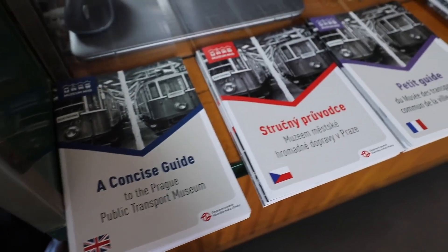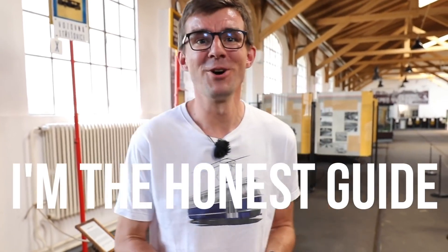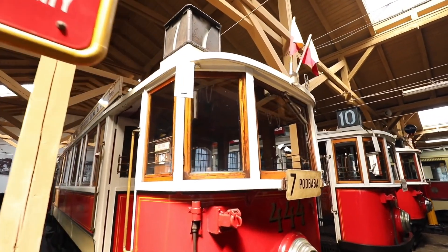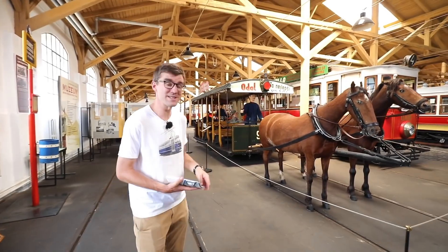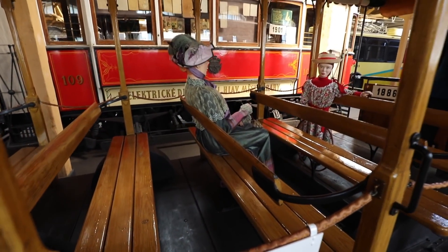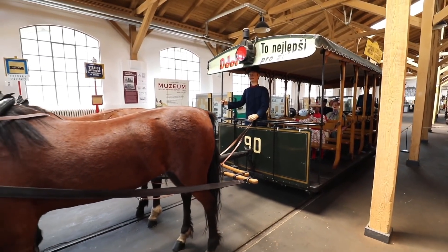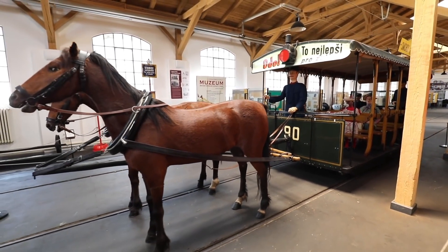If you come to the museum there are no tour guides, but you can grab one of the guides in many languages. For example, in French it's called petite guide, but I'm the Honest Guide and I will try to walk you through the museum now. We're starting off with the very first thing that was transporting passengers around Prague. The first public transport was a tram — but not an electric tram — a horse-drawn tram.